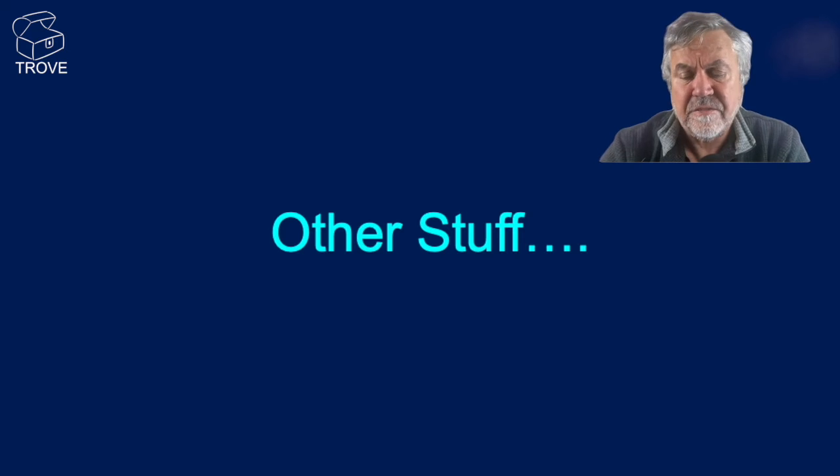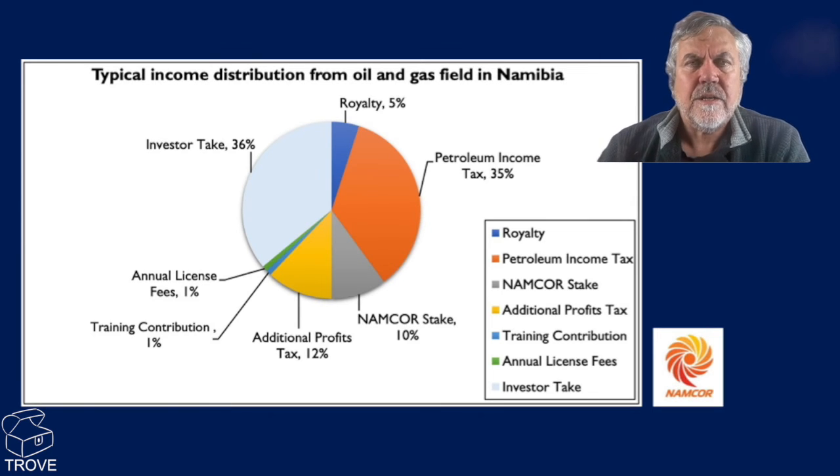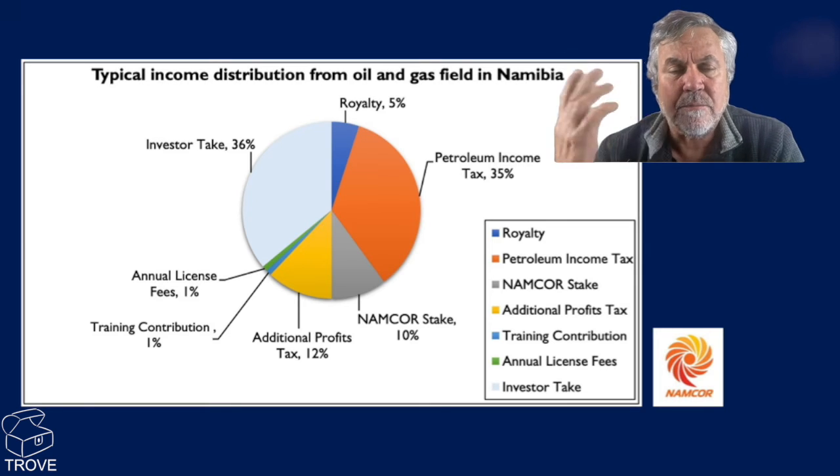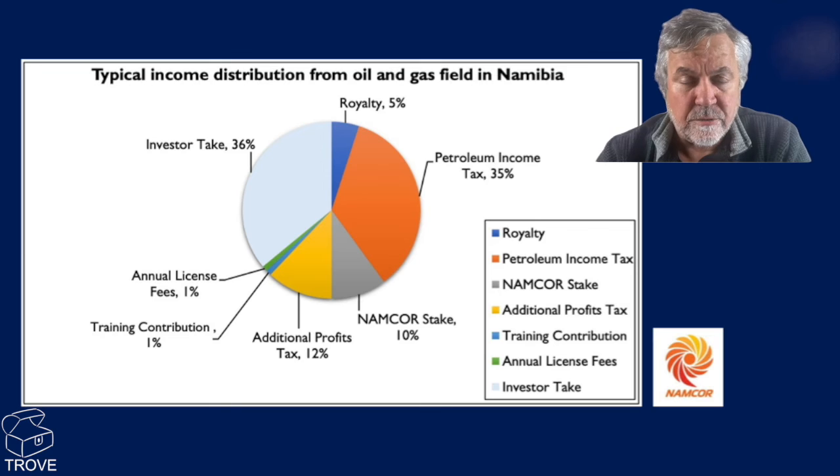In this section we want to look at the government take versus the company take. You can see here's a split — this data comes from a Namcor presentation. It's about 36% going to the oil companies who are the explorers drilling the wells and going on to develop them — this is tax paid once there's production. The remainder, some 74%, is actually going to the government and the people of Namibia. There's a lot of benefit for both the explorers undertaking the risk and for the host government and country.